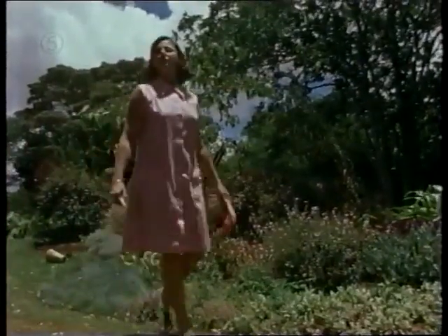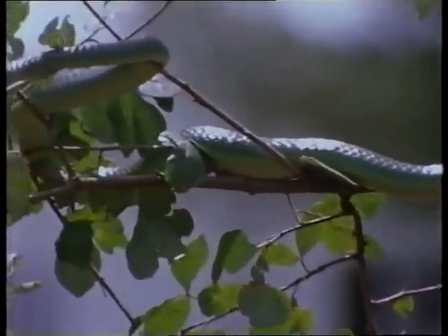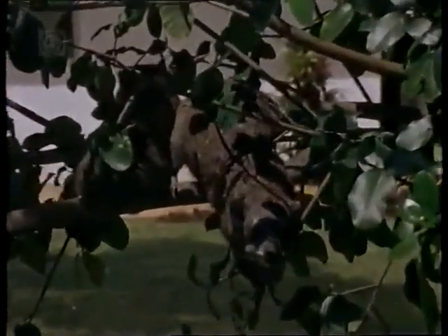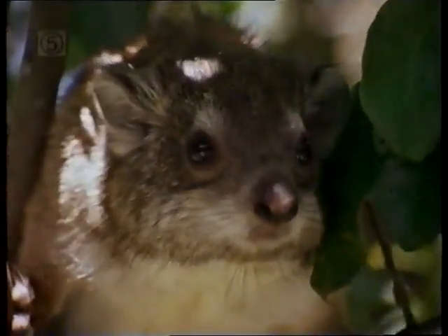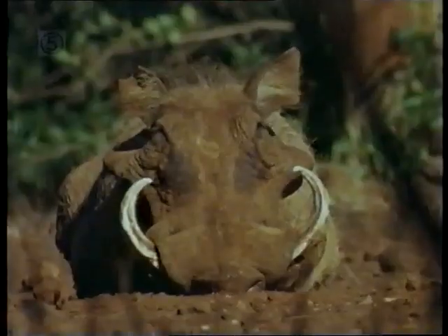Like any garden, wild animals visit. Some are more welcome than others. Snakes are regular and welcome visitors because they eat garden pests. These tree hyraxes are so tame they're almost pets. And at the bottom of the garden, Heather Campbell has warthogs.